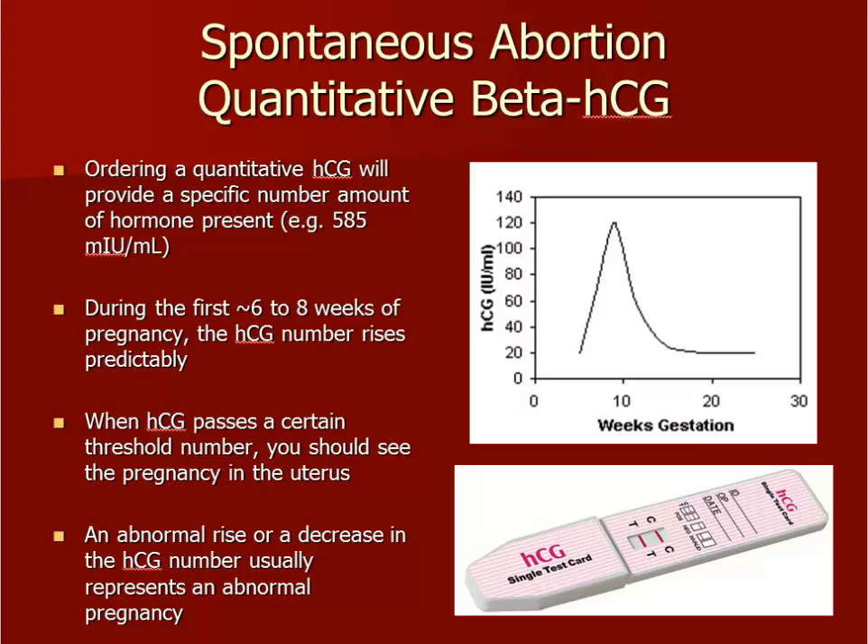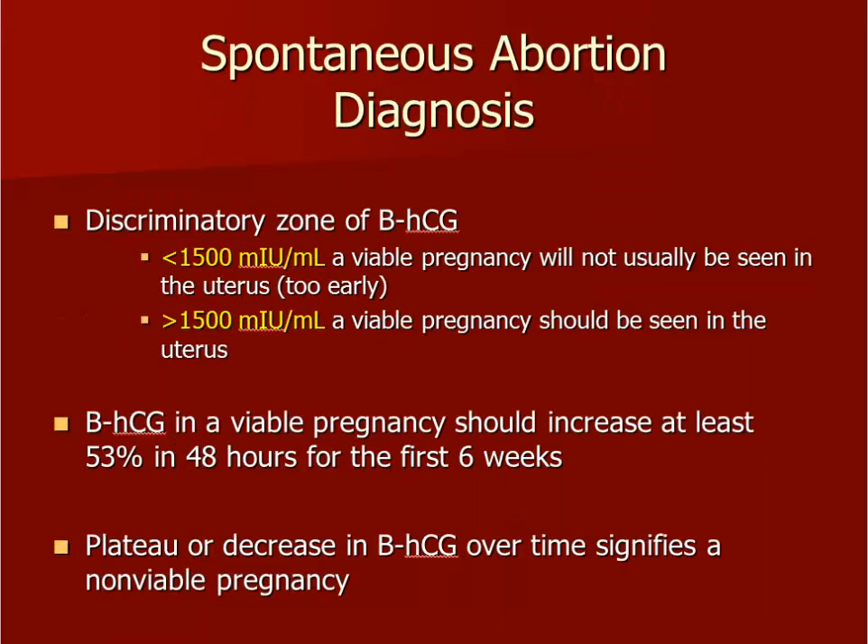This number roughly correlates with the age of the pregnancy and should approximately double every 48 to 72 hours for the first 6 to 8 weeks. Once the quantitative beta-HCG number reaches 1,500 or higher, we expect to see evidence of a pregnancy inside the uterus on transvaginal ultrasound. If we do not see anything in the uterus with an HCG of 1,500 or higher, the pregnancy is most likely abnormal.